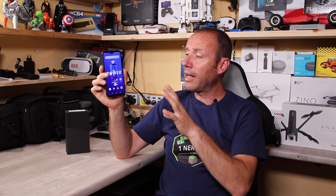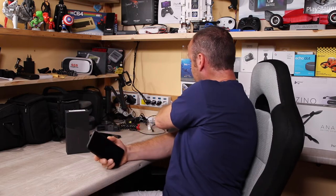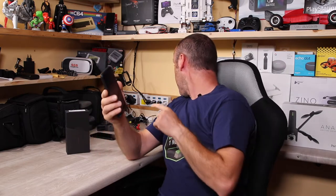A me piace portare sul canale cose del genere, nel senso che quando trovo un prodotto che per rapporto qualità-prezzo merita, mi piace portarlo sul canale. È stato così per uno speaker impermeabile e per il caricatore multiplo Ilepo. Mi piace anche andare a scovare cose dove c'è un prezzo basso con caratteristiche importanti.